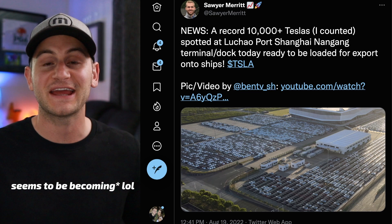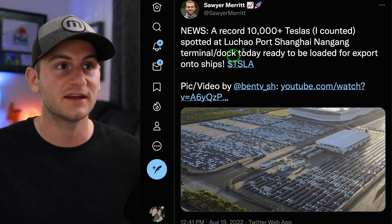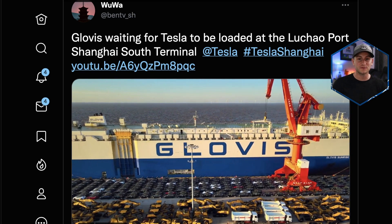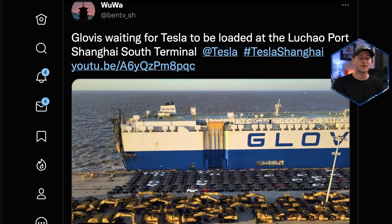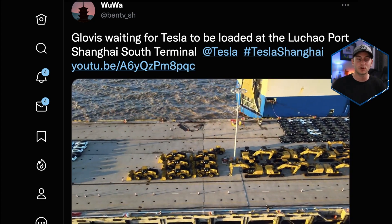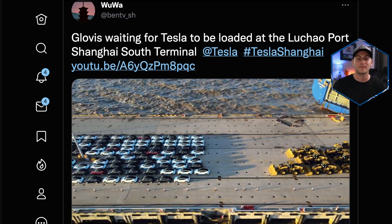This seems to be becoming a new Friday ritual — Sawyer says a new record has been set: over 10,000 Teslas at the Lu Chao port in Shanghai. All signs point to Giga Shanghai ramping incredibly well and setting us up for a very exciting quarter three and quarter four. That'll do it for today — please like the video if you did, have an awesome and safe weekend, and a huge thank you to all my Patreon supporters.